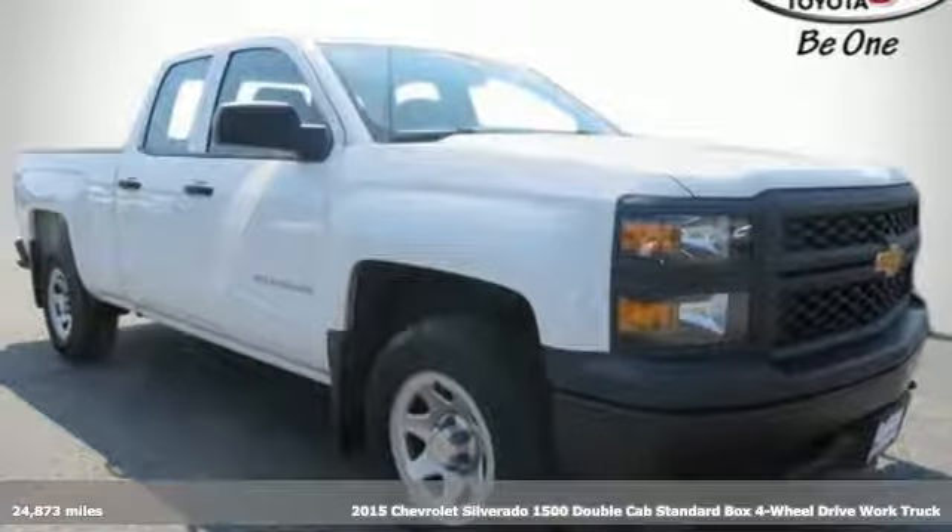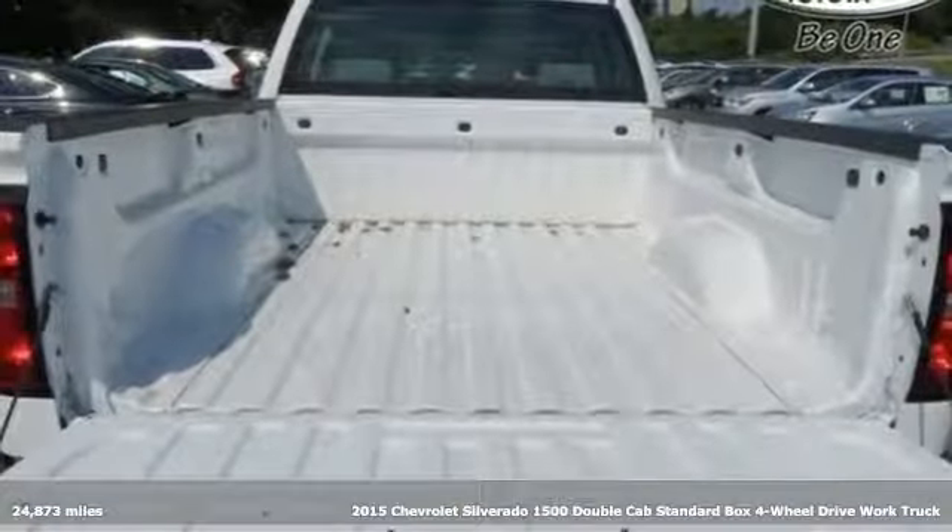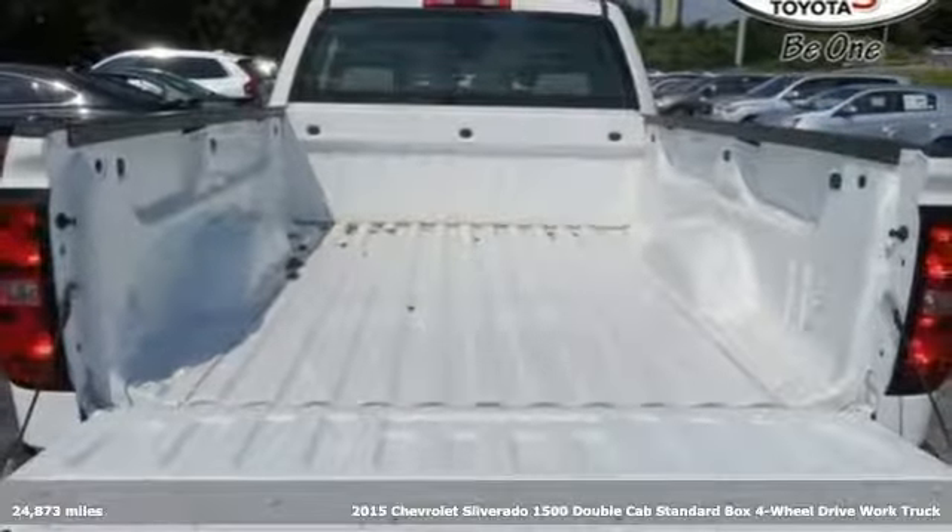Here's a 2015 Chevrolet Silverado 1500. Performance, value, durability — Chevy.